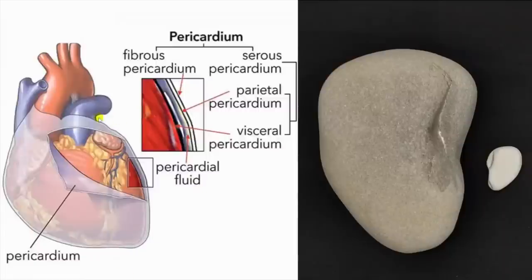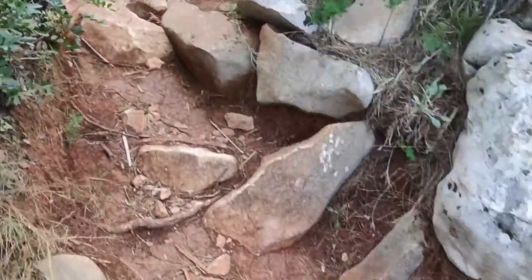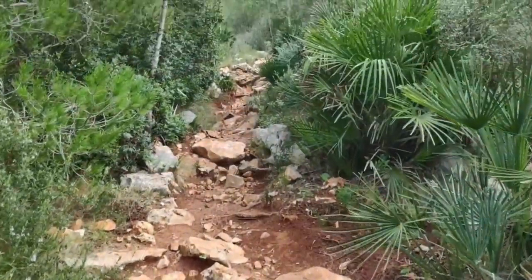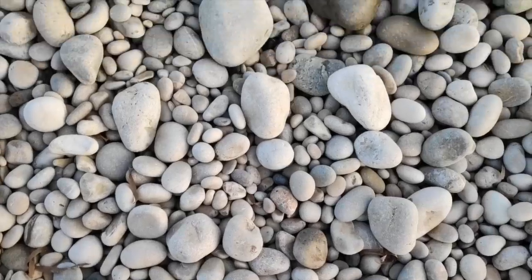Similar to how organs have a skin and a serous fluid around them - that escalated pretty quickly, didn't it? - to protect them from abrasion. There doesn't seem to be any transitional stones between the two categories, which suggests that the smooth stone has a different origin than the rough cut rock.